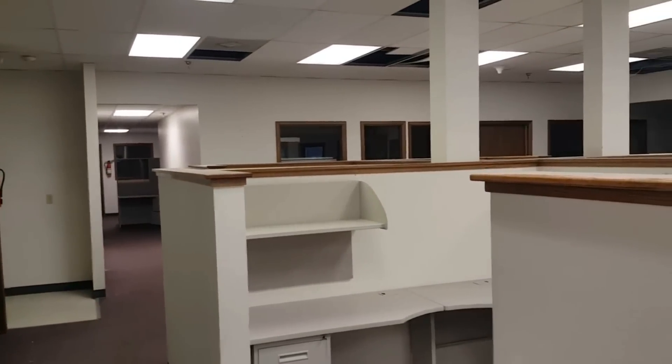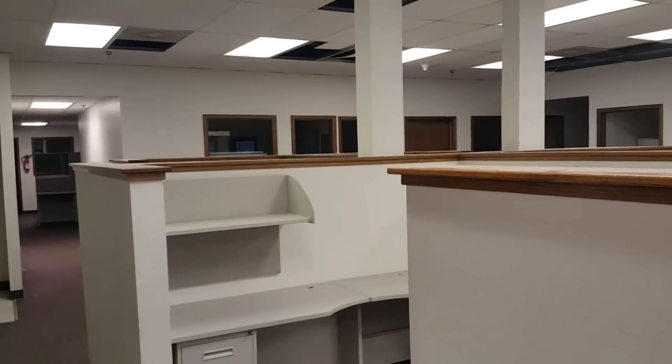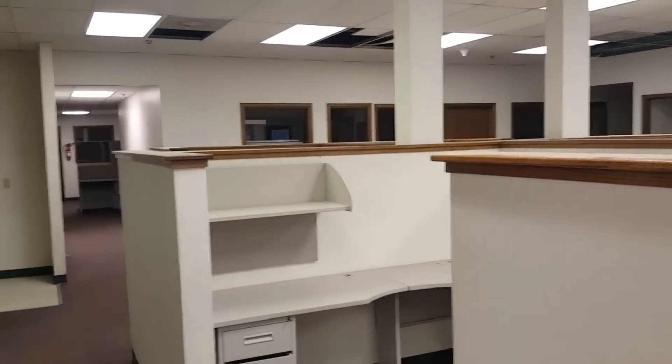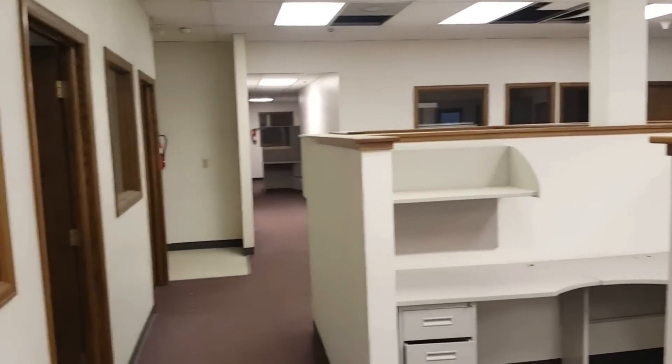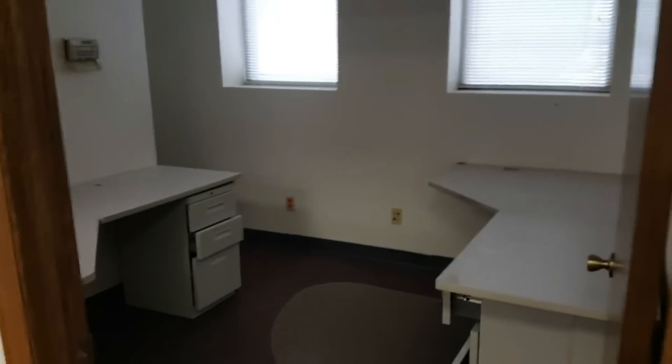I bought four commercial rental properties last year. My goal is $6,000 a month in passive income from rental properties this year, and this building will produce a big chunk of that, so I'm excited to get in here and show you what's going on.